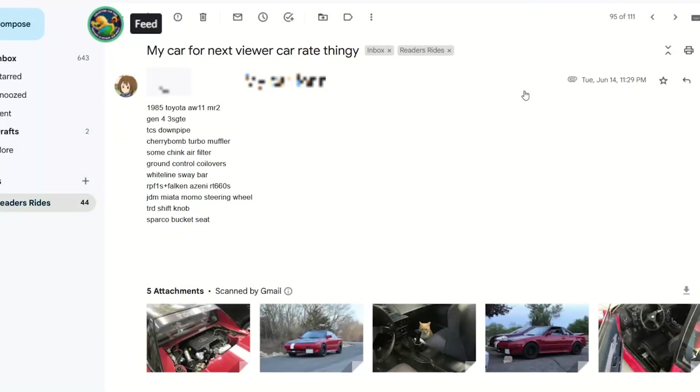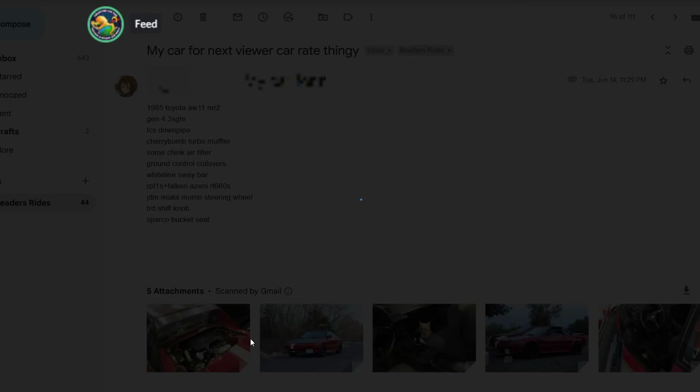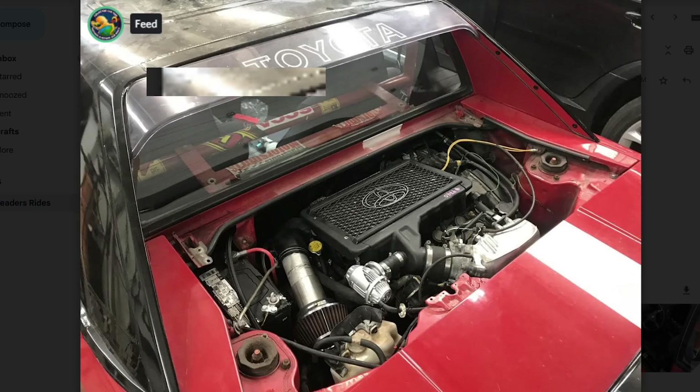Next — here is Get Good: my car for the reviewer rate thingy. 1985 Toyota AW11 MR2 with a Gen 4 3S-GTE swapped into it, a bunch of stuff done, and some RPF1s. This is our resident pervert Get Good's degenerate AW11.